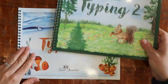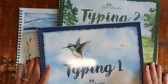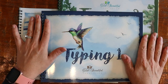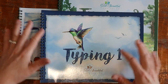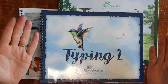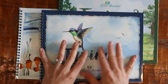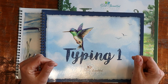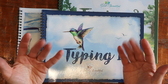So those are the typing programs from the Good and the Beautiful — I'm excited to use them with all of my kids, and my son is particularly excited for next year. Let me know in the comments if you have any questions or want to hear more of my thoughts. If you like these flip-through curriculum videos, please give the video a thumbs up and subscribe if you aren't already. I'll see you guys in the next homeschool video — take care, bye!